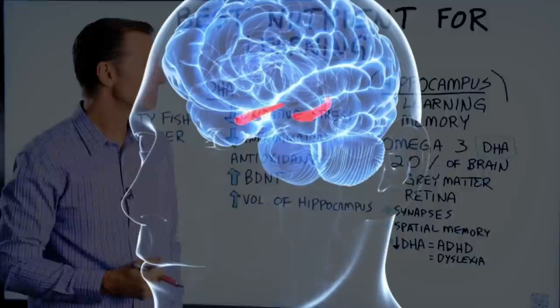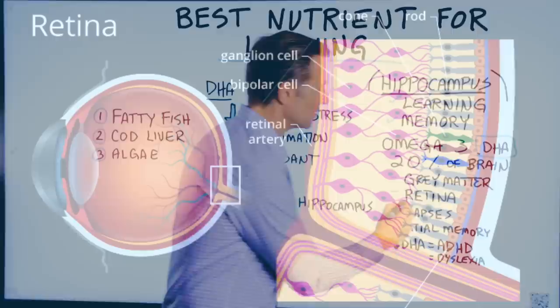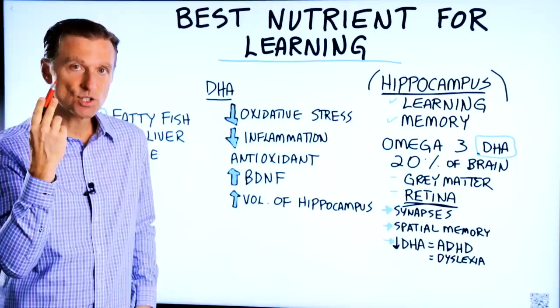We do know that the omega-3 fatty acid DHA makes up 20% of the gray matter in your brain, and it really supports the retina. DHA is so important for your brain and your nervous system, and your retina is an extension of your brain, so it allows you to see.